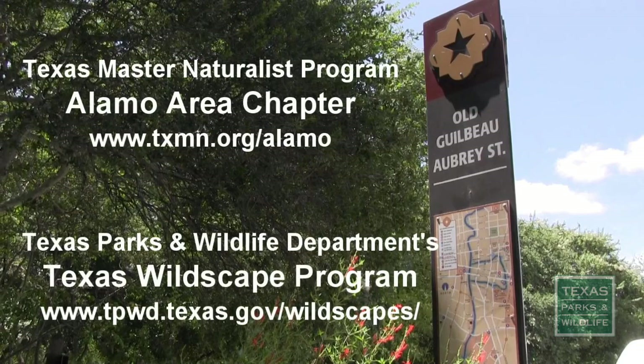To learn more about the Master Naturalist Volunteer Program and the Texas Wildscape Program, please visit the following websites.